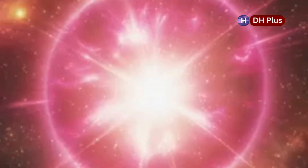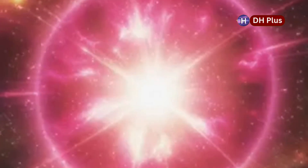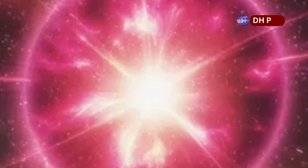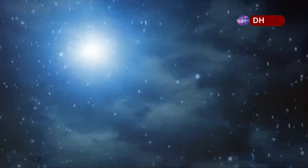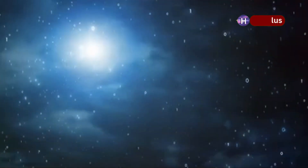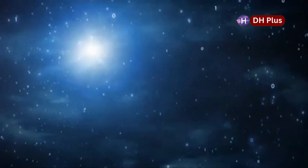If and when Betelgeuse explodes, it's going to be an amazing sight from Earth. Just imagine looking up at the night sky and seeing one of the most powerful events in the universe happening right in front of you. The star, which is already one of the brightest in our sky, will suddenly become even brighter, creating a cosmic show that people will be talking about for generations. The explosion will be so bright that we'll even be able to see it during the day — brighter than the full moon and might even cast shadows at night.